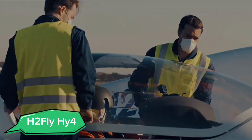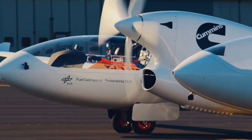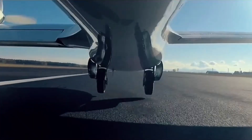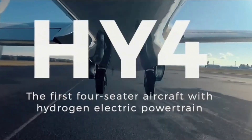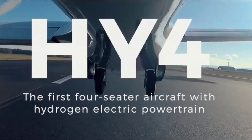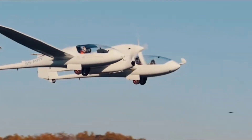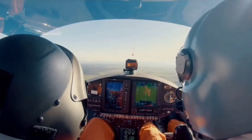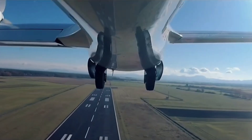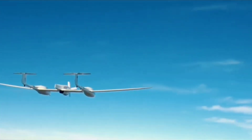Introducing the HY-4, a hydrogen-powered aircraft leading the charge in sustainable aviation. The HY-4 is designed to carry up to four passengers and has a range of 1,500 kilometers. Powered by hydrogen fuel cells, it produces zero emissions, making it an eco-friendly alternative to traditional aircraft. The HY-4 is also remarkably quiet, reducing noise pollution around airports.